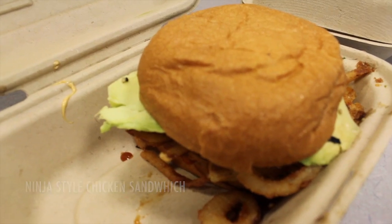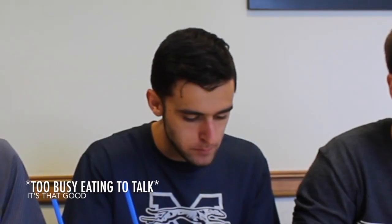Today we have a chicken sandwich — it's ninja style, so it looks like there's some bacon on there, avocado, and onion straws on it. I like it, it's really good. Oh my god, this is so good. The chicken tastes really fresh — it's kicking my taste buds. This is actually amazing, I want like three.